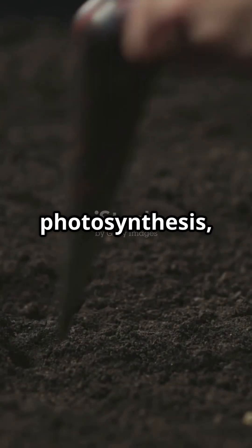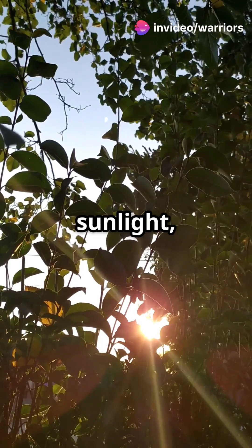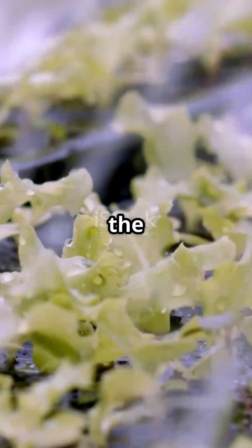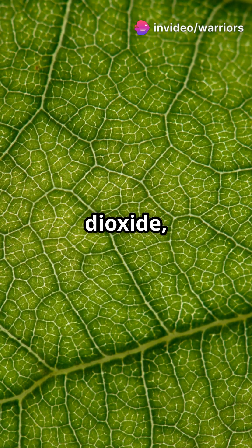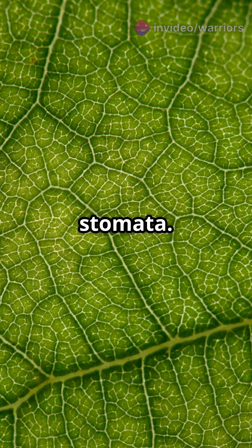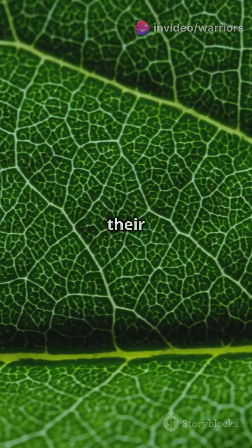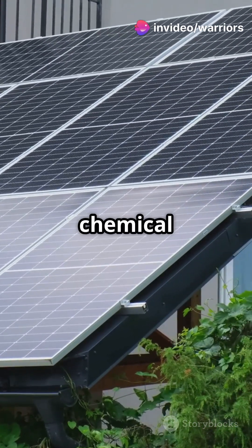Plants need four key ingredients for photosynthesis, just like a chef needs ingredients for a recipe. The first is sunlight, the main source of energy that drives the whole process. The second is water, which is absorbed from the soil through the roots and transported up the stem to the leaves. The third is carbon dioxide, a gas that plants take from the air through tiny pores in their leaves called stomata — the same gas that humans and animals exhale. The fourth ingredient is chlorophyll, the green pigment in plants that gives them their color. It acts like a solar panel, capturing the sun's energy to power the chemical reaction.